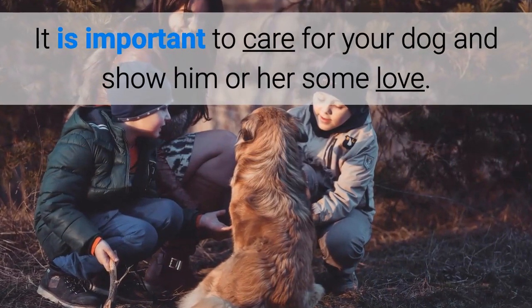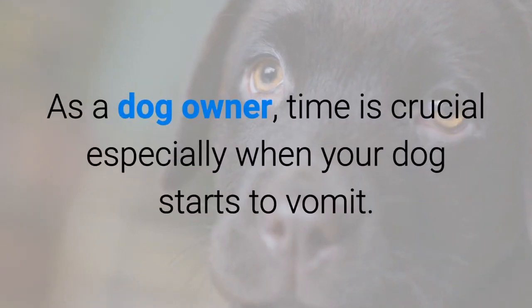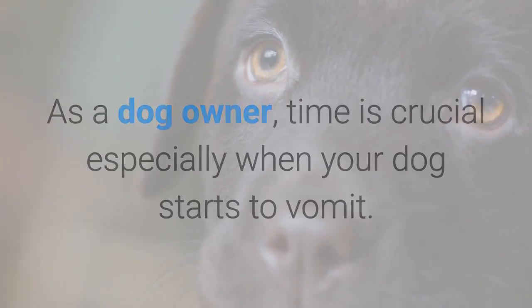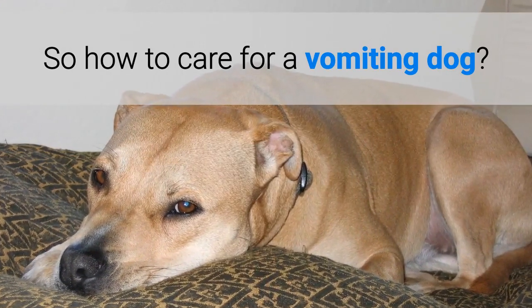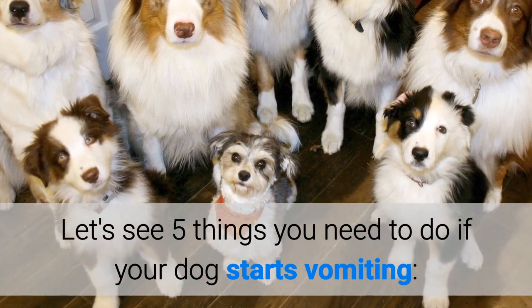It is important to care for your dog and show him or her some love. As a dog lover, time is crucial, especially when your dog starts to vomit. Not taking the necessary precautions to stop your dog throwing up food may escalate the problem. So how to care for a vomiting dog? Let's see five things you need to do if your dog starts vomiting.